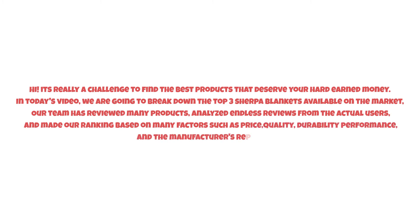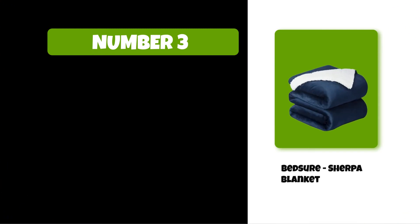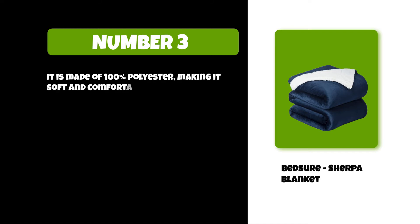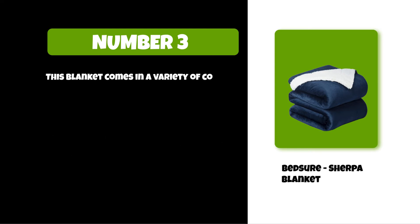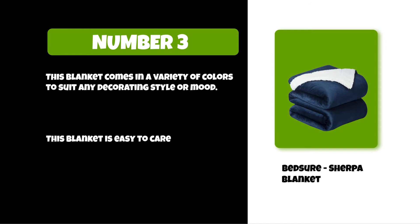At number three: the Bed Sure sherpa blanket. It is made of 100% polyester, making it soft and comfortable to the touch. This blanket has a soft fleece lining on one side which provides extra warmth on cold nights. It comes in a variety of colors to suit any decorating style or mood, is easy to care for, and is machine washable.